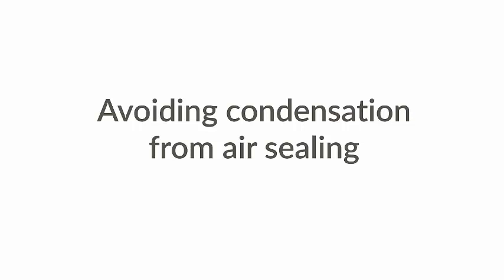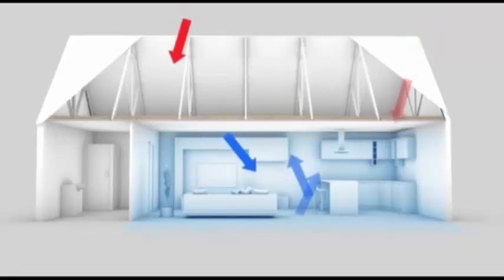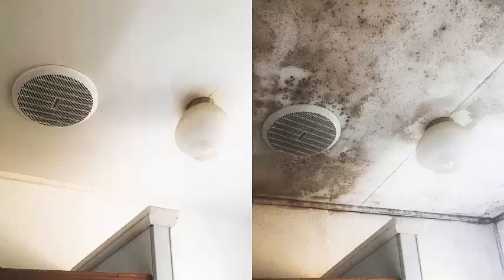Avoiding Condensation from Air Sealing. Increased insulation improves thermal comfort and energy efficiency, but air tightness in homes can have adverse consequences. The risk of mould, mildew and decay rises with increased condensation as water vapour exits through building elements rather than air leaks.